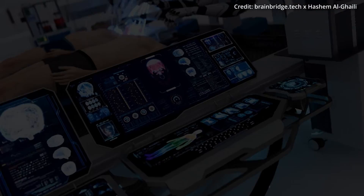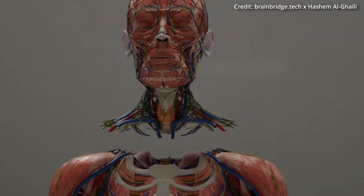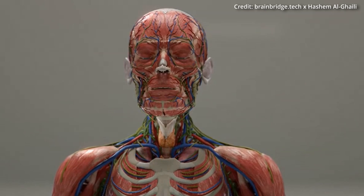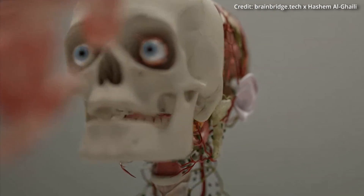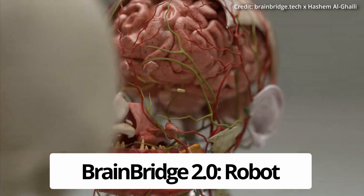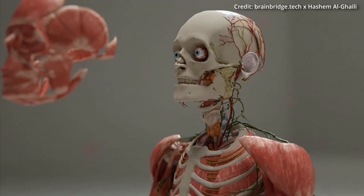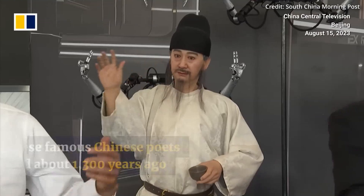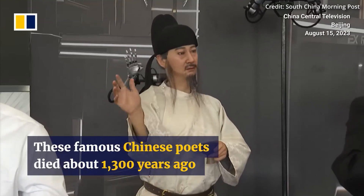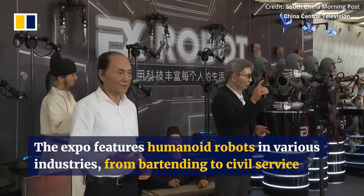While BrainBridge may be a significant leap forward in medical science, it may also bring about a whole new species of human being, where the line between man and machine becomes completely blurred. Just imagine the next step of this technology, where humans could even attach their heads and brains to completely robotic bodies instead, thus gaining what will likely amount to a series of superhuman abilities. This cybernetic integration could revolutionize not just medicine, but also the way we think about human capabilities.